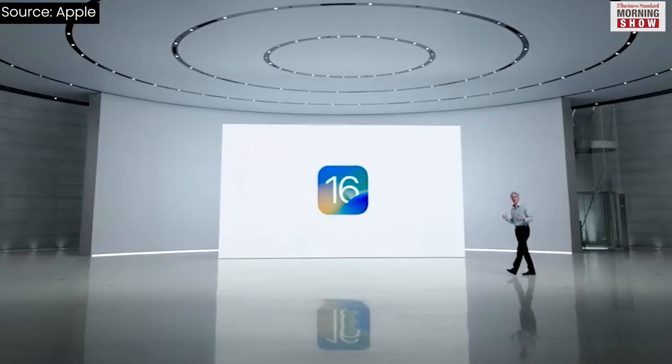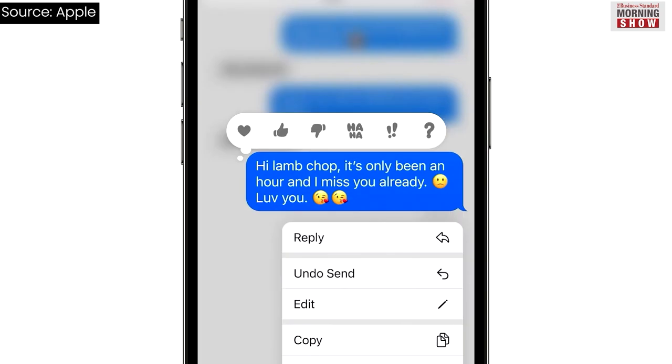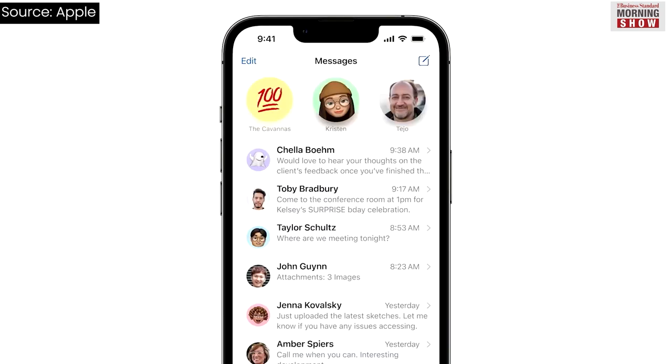iOS 16 will also allow you to edit and recall sent messages in the Messages app, but you can do it only for the first 15 minutes. You'll also be able to mark your messages as unread, just like emails.